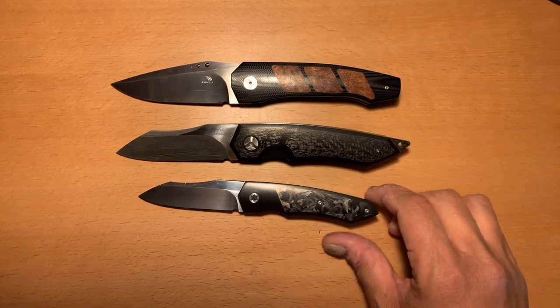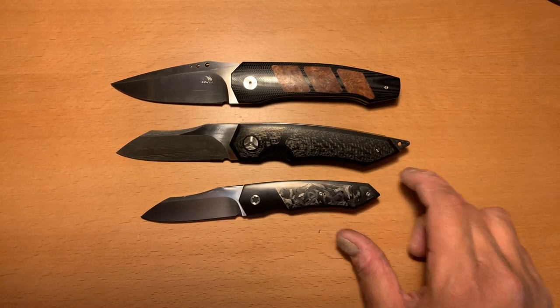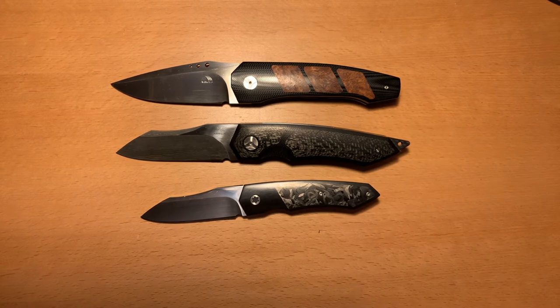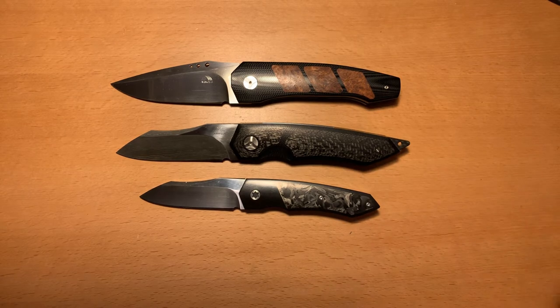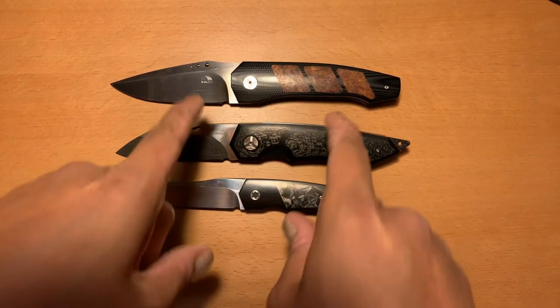Why is it important? Because if you are at a point in your knife collecting where you've collected production knife after production knife and you don't know where else to go next, you might want to check out this guy.